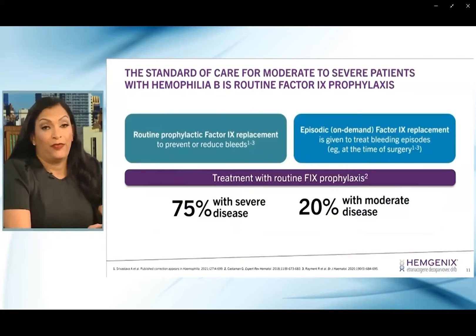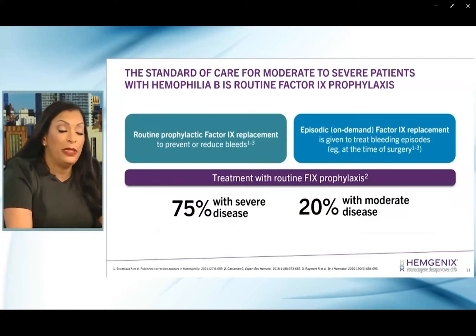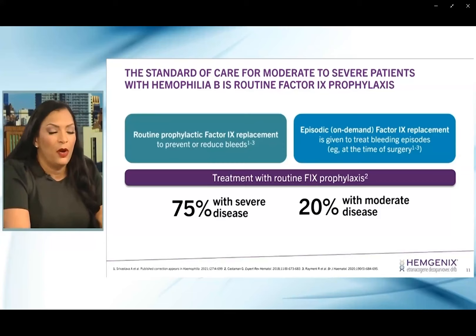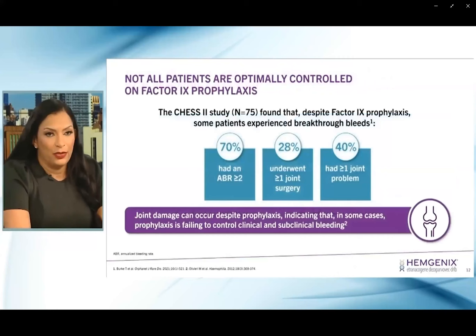The standard of care for patients, especially those with severe hemophilia, is the use of routine prophylaxis to prevent or reduce bleeding episodes. Many studies show that at least 75% of patients living with moderately severe disease are on prophylaxis, still leaving that gap. However, only 20% of those patients with moderate disease are on prophylaxis. We still have a lot of work to do, and even with those patients who are on prophylaxis, there are still significant challenges — not all patients are optimally controlled.